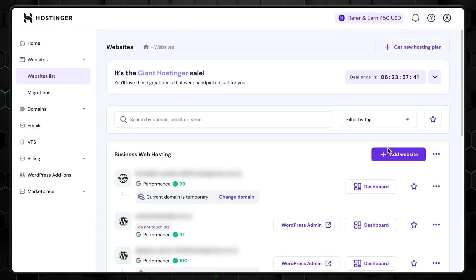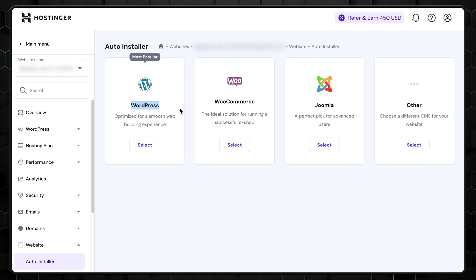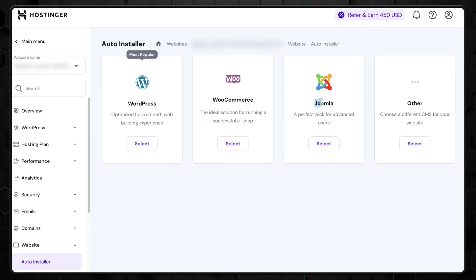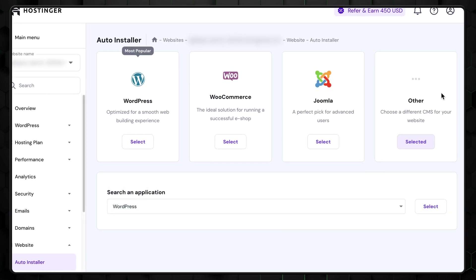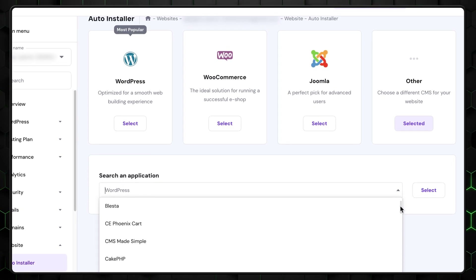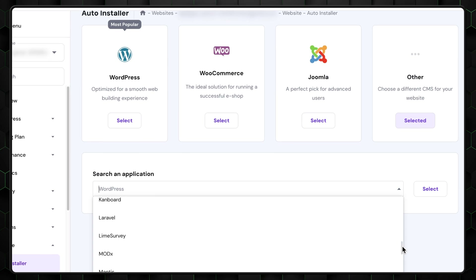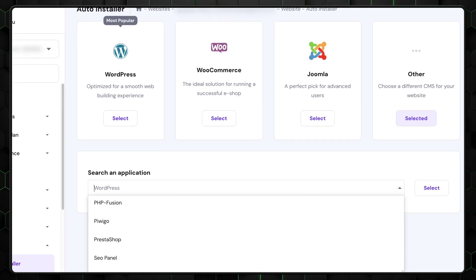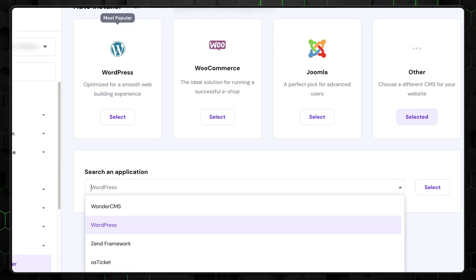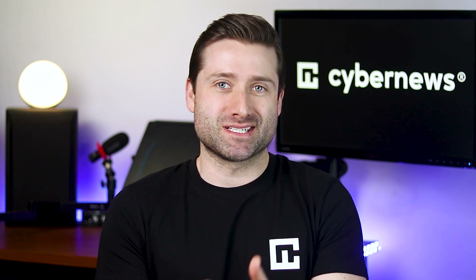Setting up other CMS platforms is straightforward. During your website's initial setup, choose a CMS like Joomla or Drupal and Hostinger will handle the installation. You can also use the AutoInstaller tool in H-Panel by selecting your CMS, filling in a few details, and letting Hostinger complete the process in minutes. Hostinger stands out by offering these services for free — including website migration, the AutoInstaller tool, and SSL certificates — while many other providers charge extra. If you want a reliable and cost-effective solution, Hostinger is my top recommendation.